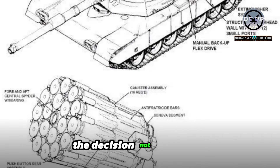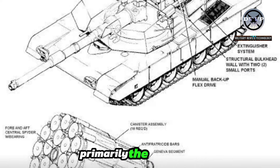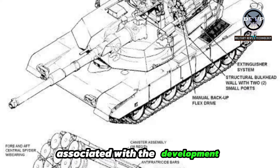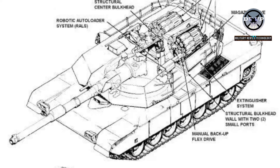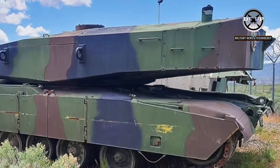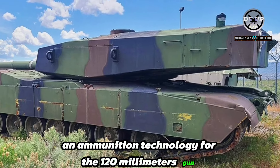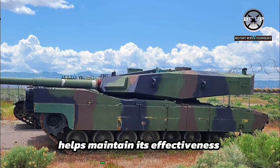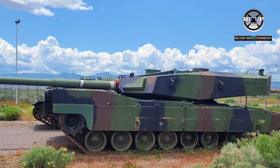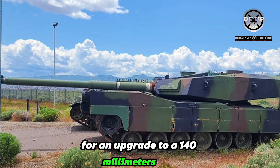The decision not to resume production was influenced by several factors, primarily the high costs associated with the development and deployment of new tank variants with larger guns. Furthermore, advances in ammunition technology for the 120mm gun used by the standard M1 Abrams helped maintain its effectiveness on the battlefield, reducing the immediate need for an upgrade to a 140mm gun.